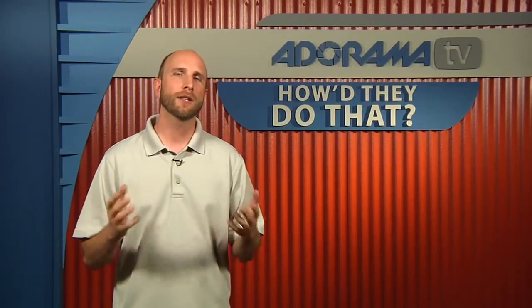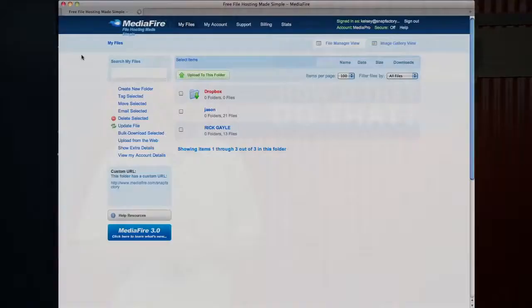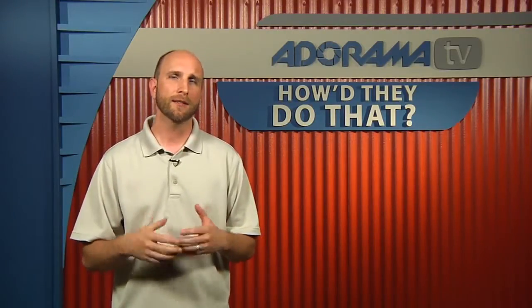Once we have all the interviews finished, we have to get all the files — the actual still photos and the video footage. The way we do that is we ask our photographers to send those via their FTP site. Or if they don't have an FTP site, we use a service called Mediafire, which allows people to upload files up to two gigabytes. If the interview is longer or the internet connection isn't very good, photographers will send us their files on a DVD. The photographers we interview have all kinds of cameras: high-end Panasonic cameras, 5D Mark IIs, Flip videos, and even webcams.